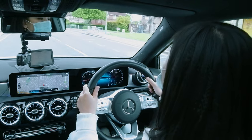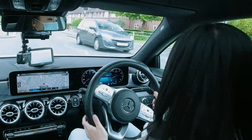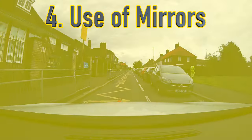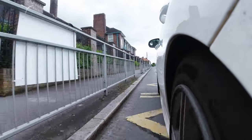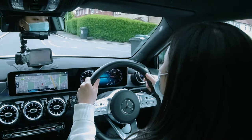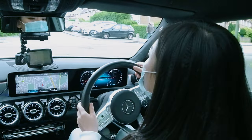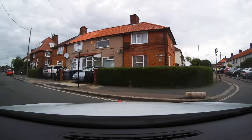Carmen receives two driver faults back to back for the same reason — she does not make effective use of her mirrors before signaling right for a right turn, and then again does not use mirrors before signaling to turn left. Carmen receives two driver faults for the same category back to back.